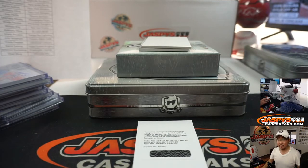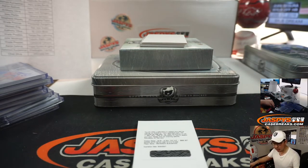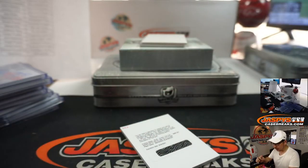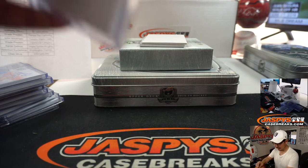And we've got a Redemption — Rookie Auto Patch, RAP. Mackenzie Blackwood. Where does Mackenzie Blackwood go? Has he always been a Devil? I think so — he's always been a Devil. Nice, there you go. So New Jersey with that one — that's for Solomon. And George is saying that's a good hit for the Devils. Nice, and you get a free top loader too, Solomon.